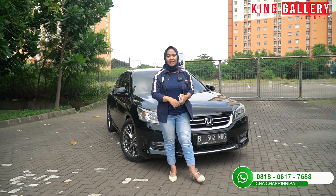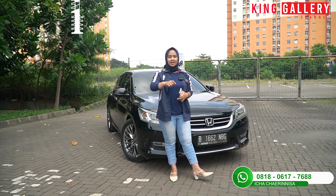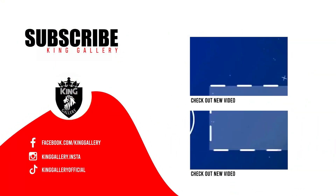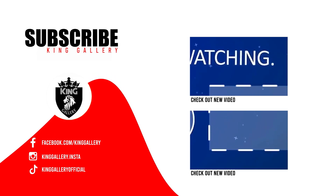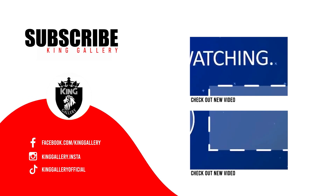Jangan lupa untuk selalu dukung King Gallery dengan cara share sebanyak-banyaknya video kita agar yang lagi cari mobil bekas berkualitas carinya di King Gallery. Like, comment, dan subscribe channel YouTube kita di King Gallery Channel. Terima kasih sudah menonton!